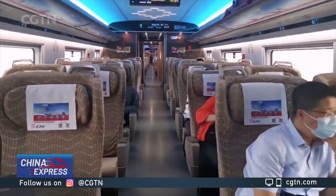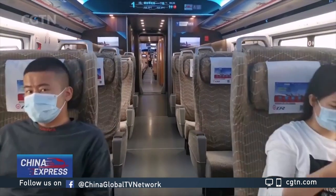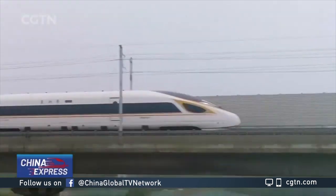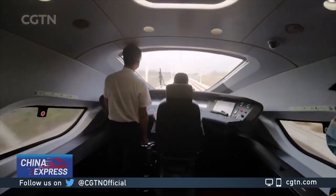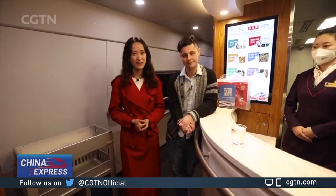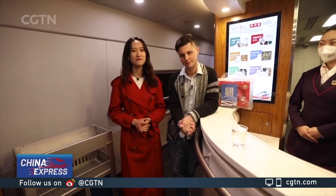This train is also very friendly to the disabled, because it accommodates more rooms for wheelchairs than others. So, we already know that this train is equipped with some of the most advanced technologies. But don't forget, it's also one of China's oldest railways. Let's take a look at a clip on how this legendary Jingzhang Railway developed over the past centuries.